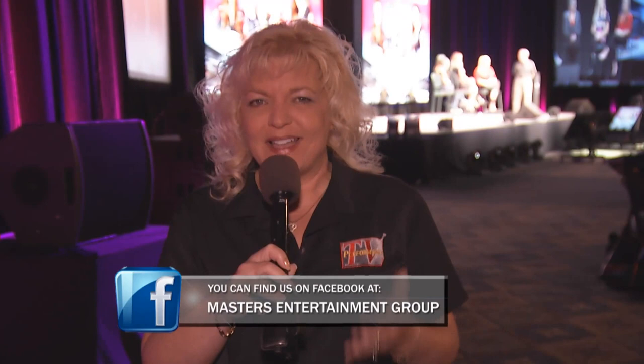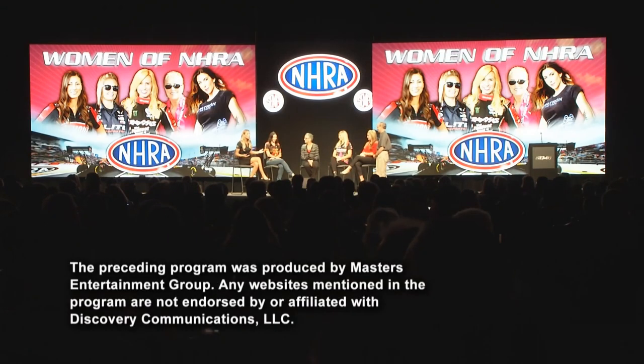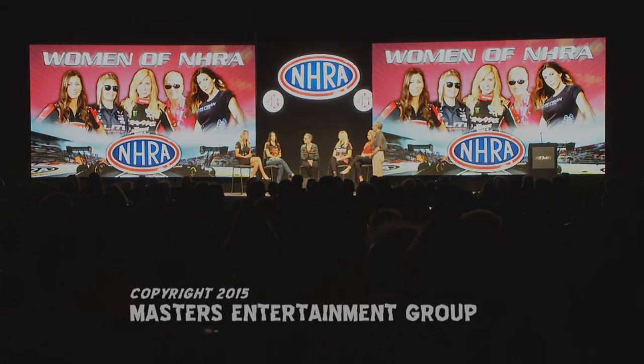Well, there you have it — yet another memorable SEMA, and a memorable SEMA NHRA Breakfast featuring the women of NHRA. If you get a chance to come out to SEMA some year, you definitely need to check this out. We'll see you next week here for more of Performance TV.